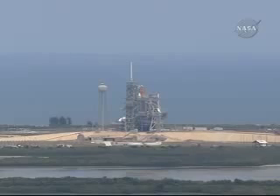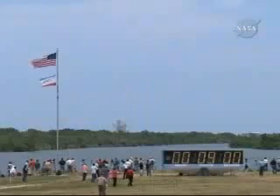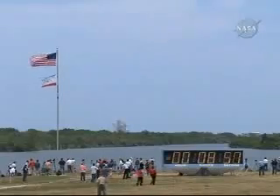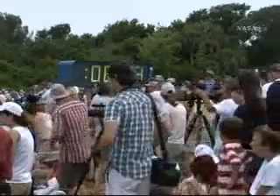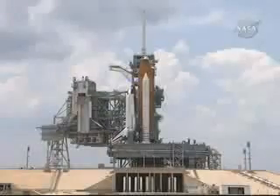NTD to launch director: you are clear to launch Atlantis. The countdown clock will resume on my mark — three, two, one, mark. T-minus nine minutes and counting. The CLS auto sequence has been initiated. The ground launch sequencer is now controlling the countdown and will monitor over 1,000 parameters.